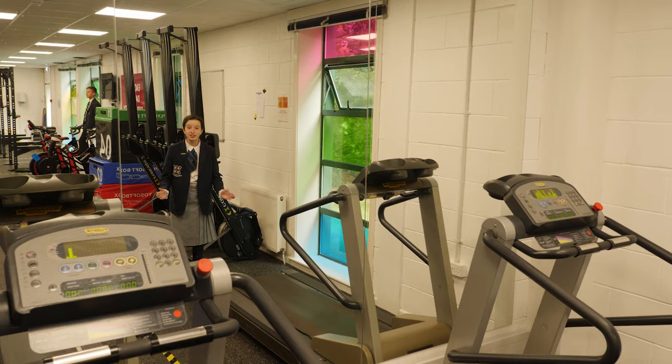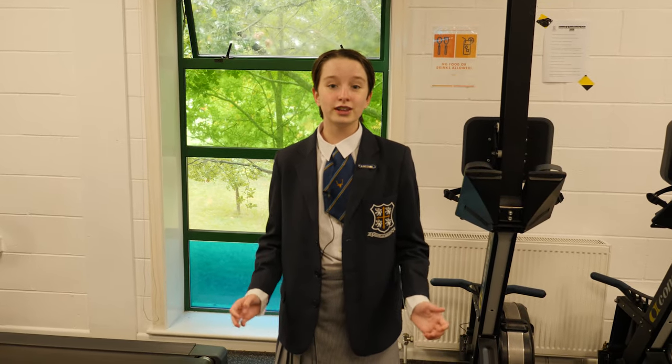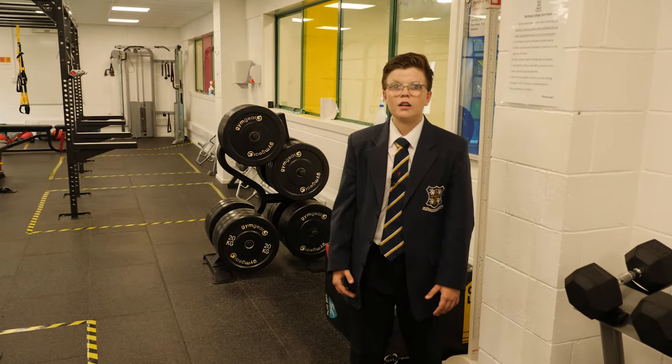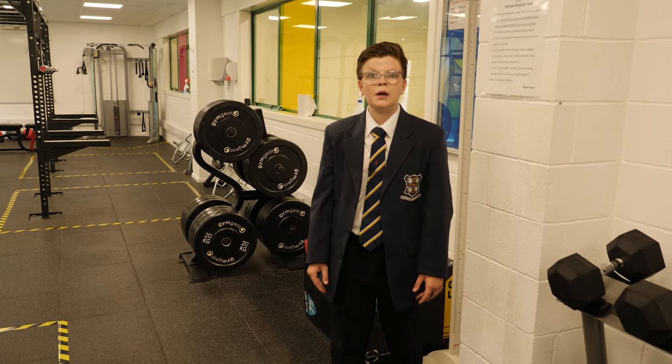Let's take a look upstairs. This gym is brand new. A big thanks to all the OWs and parents who donated funds and equipment to help this gym get built. We have strength and conditioning sessions as a part of PE. Sports scholars also have individual programmes to help them become better athletes.